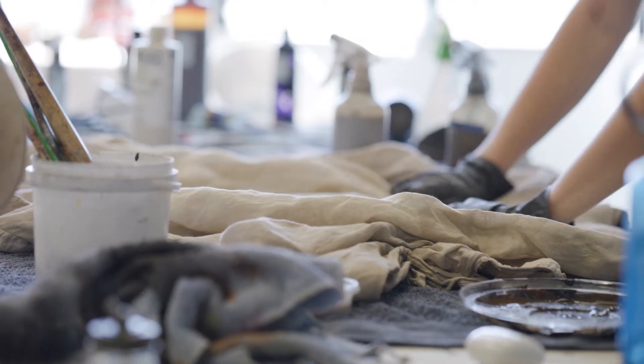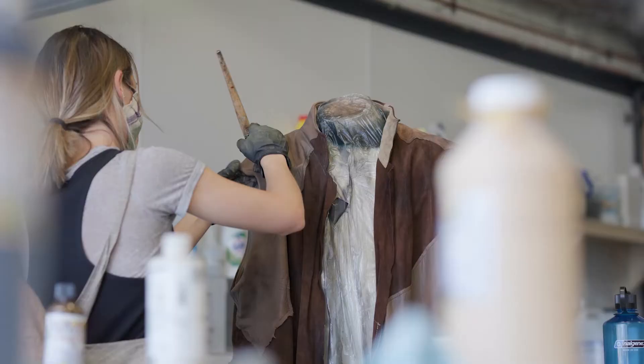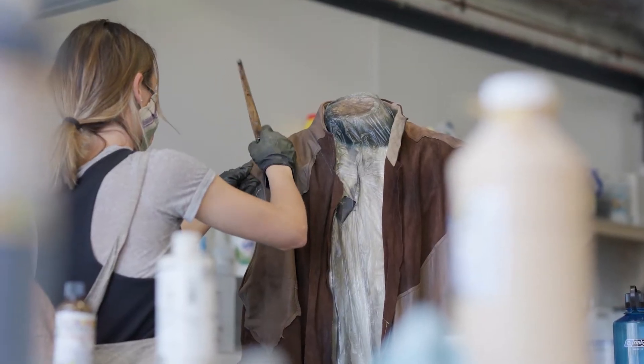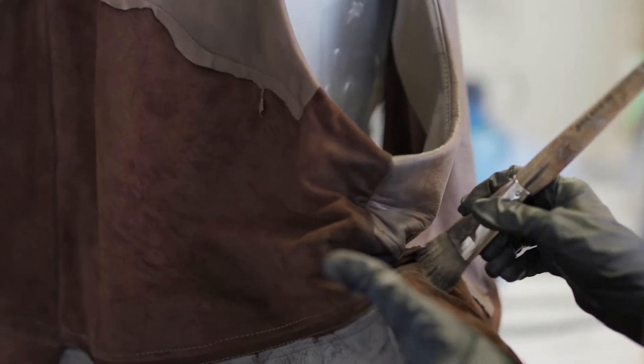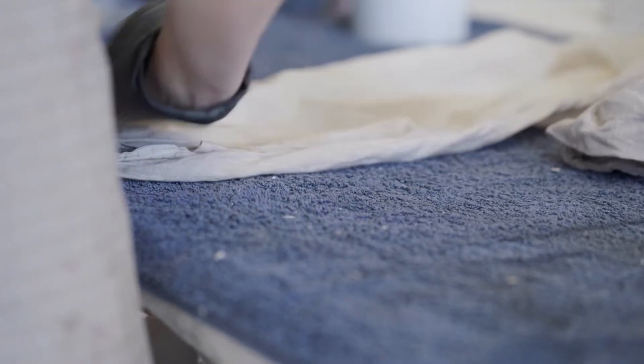After the costumes are complete, we send the finished garments to Art Finishing, which is a separate department where we have a huge table laid out. We have cabinets full of paints and dyes and staff who are able to hand paint, stencil, airbrush, and break down the clothes as required.